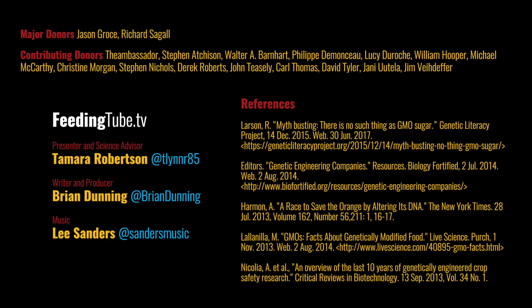I'm Tamara Robertson, and your Feeding Tube is out. The Feeding Tube is made possible by charitable donations from viewers like you. Please visit FeedingTube.tv to learn more.